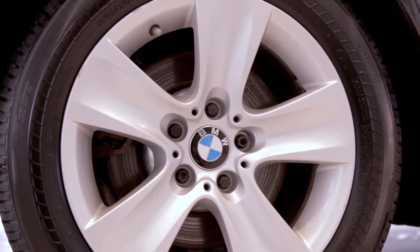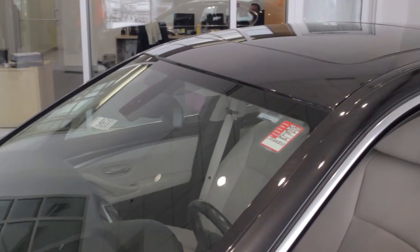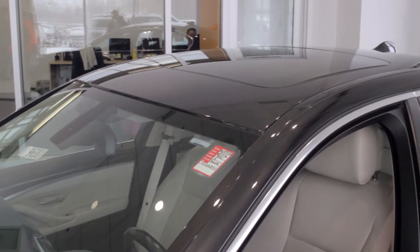BMW has alloy wheels, beautiful design, chic all the way down to the tail lights, exceptional trunk space, sunroof — beautiful car, great features.